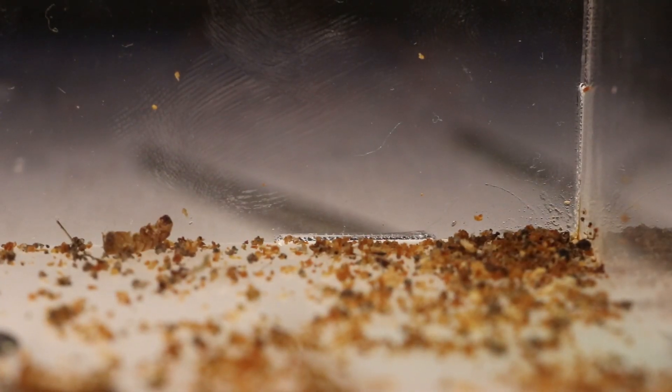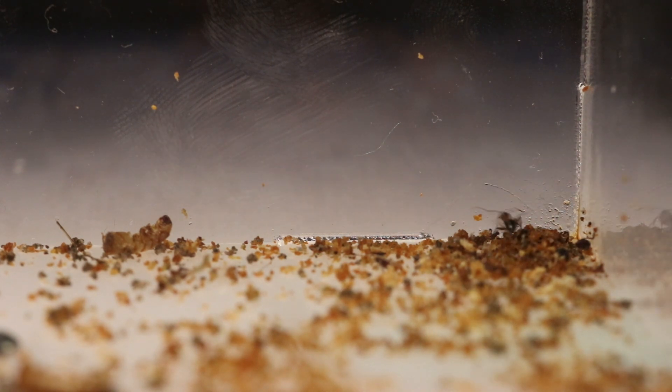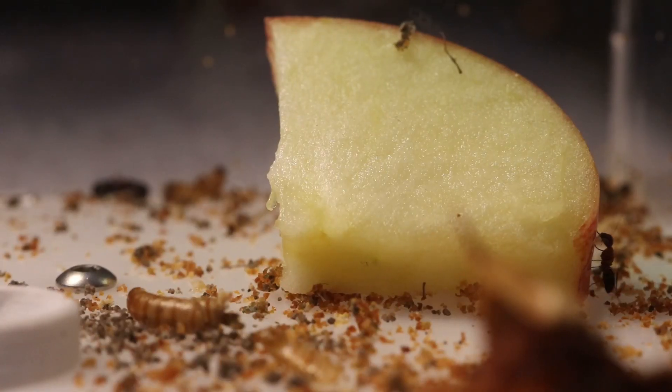This way there's always queens that are laying eggs and they're always hungry. My favorite thing to do is put apple slices in the outworld. Most ants just lick the juices and drink them, but these ants will literally eat the entire apple down to the skin. It's amazing to watch.